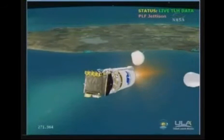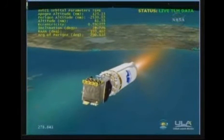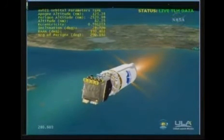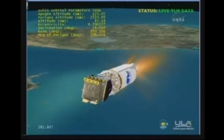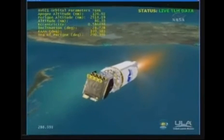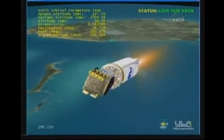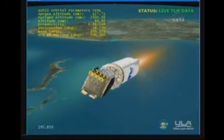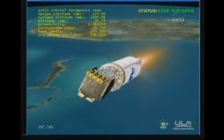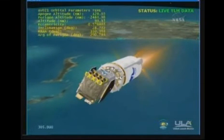Flight control parameters look good. Vehicle now weighs 25% of its liftoff weight, and we have entered our constant 5G throttling phase. The RD-180 is compensating to maintain 5 G's of acceleration as expected. We have started a boost phase chill down, introducing fuel to the RL-10 engine to condition it for operation.